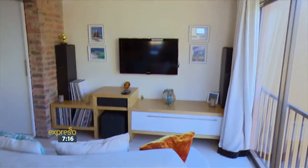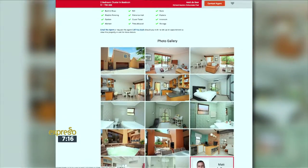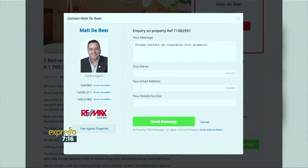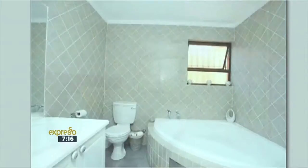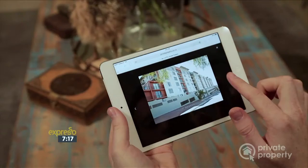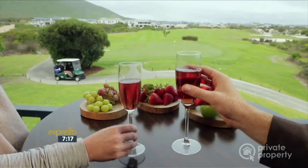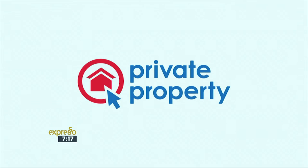If you'd like to have a look at this property for yourself, visit privateproperty.co.za and search for RE-MAX agent Max DeBeer, or use reference number T1082957. Whatever your dream home may be, remember at Private Property there is a home for everyone. If you keep watching the first-time home buyer segments right here on the Expresso Show on SABC3, you could stand a chance of winning a gift voucher worth 20,000 rand to spend on all those wonderful things for your new home. All you have to do is answer a simple question at privateproperty.co.za. Whether it's your first apartment in the city, a trendy suburban townhouse, or that dream family home on a golf estate, there's a home for everyone on Private Property.